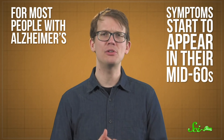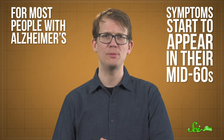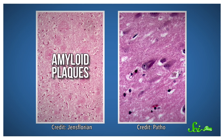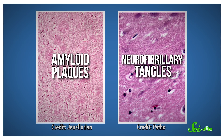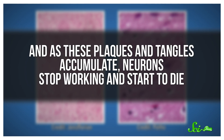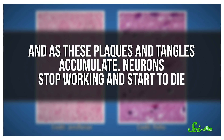For most people with Alzheimer's, symptoms start to appear in their mid-60s, but the brain changes responsible for those symptoms typically start a decade earlier. Those changes include clumps of proteins called amyloid plaques, and neurofibrillary tangles — the tangling of thread-like proteins and neurons. And as these plaques and tangles accumulate, neurons stop working and start to die. Usually, some of the first areas of the brain to struggle are ones involved in memory.